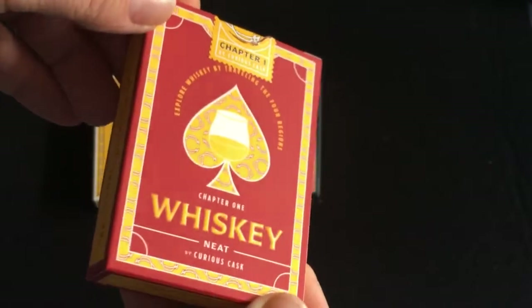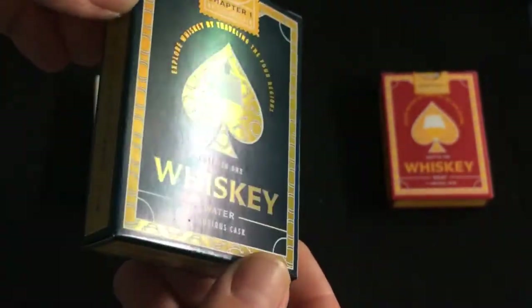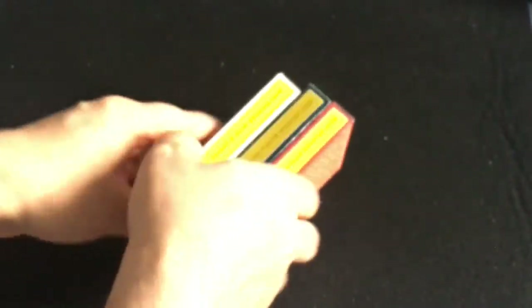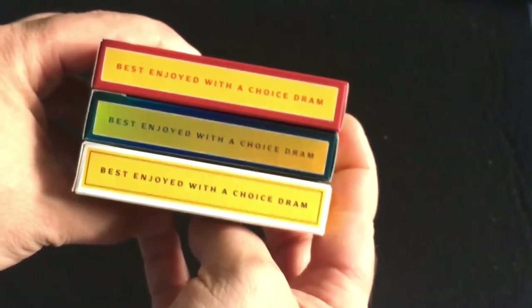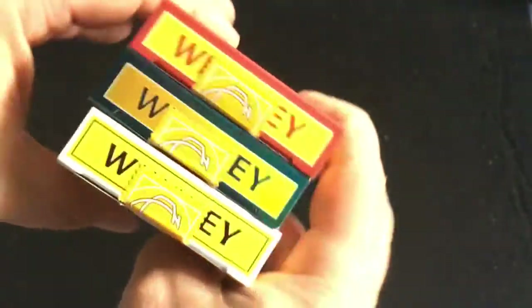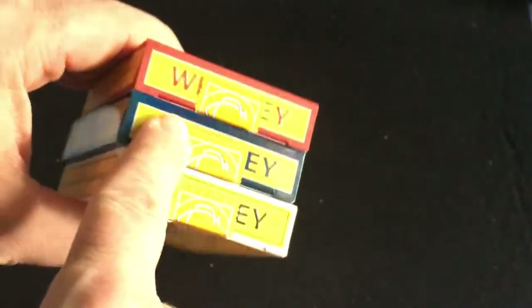All of them have that, and this one of course also has holographic foil in gold. On the sides it says 'Best enjoyed with a choice dram' — whatever dram means — and 'Best shared with friends and rivals.' It also says 'Tops in whiskey' which is embossed.